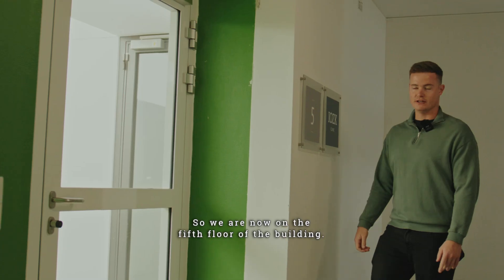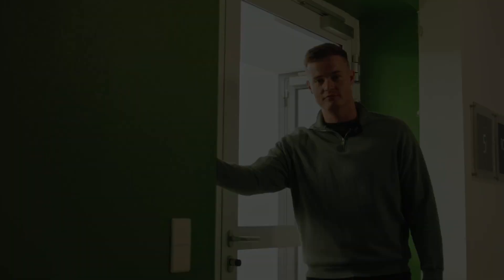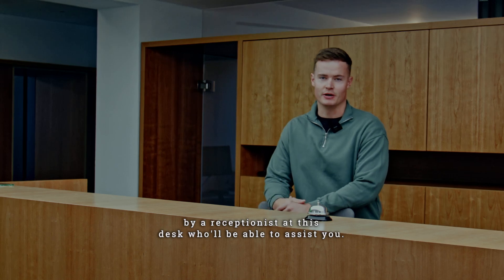So we are now on the 5th floor of the building. To enter through these white doors, simply ring the doorbell on the left hand side. Once you've entered these white doors, you'll be greeted by a receptionist at this desk who will be able to assist you.